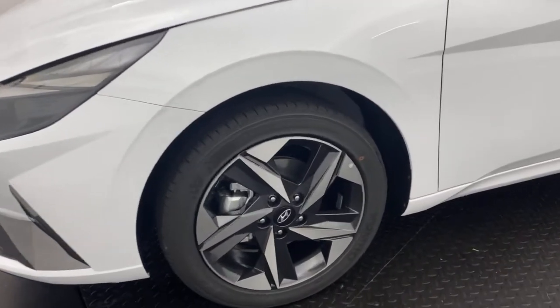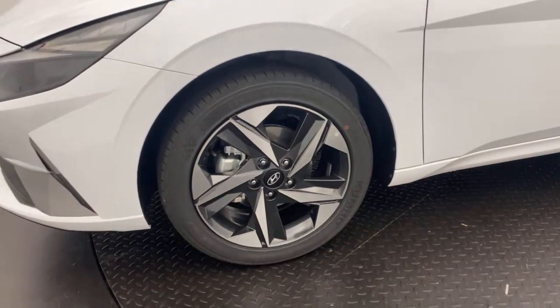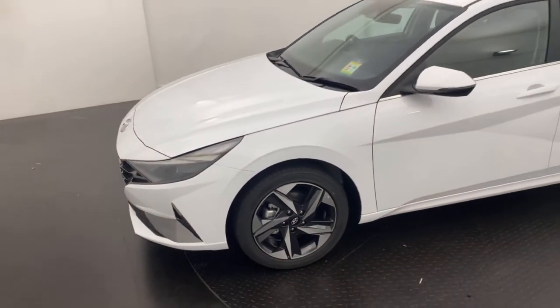Coming down to the wheels, you've got some really nice 17-inch alloys there, just to help provide you with a nice comfy ride and just ties in the vehicle really nicely.